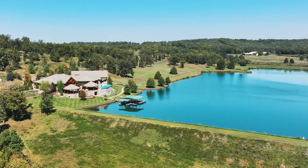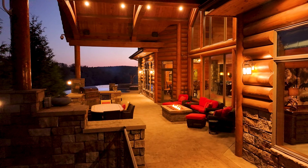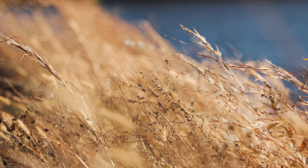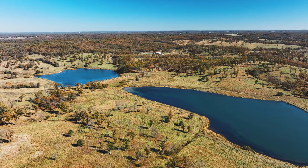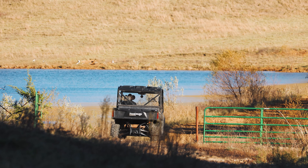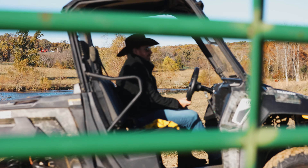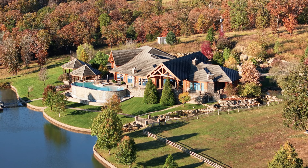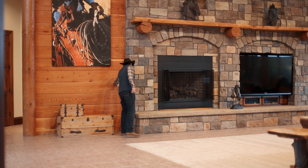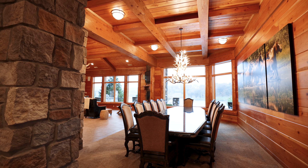Offering over 1,000 acres of thoughtfully sculpted terrain, including expansive lakes ideal for recreation and wildlife, endless vistas of Ozark Hills and rolling pastures paint the landscape, inviting exploration and wildlife encounters while ensuring easy access back to the comforts of home. The main lodge's grandeur unfolds within a breathtaking great room adorned with stunning wood craftsmanship and panoramic views through carefully designed windows, fostering an enduring connection to the surrounding natural beauty.